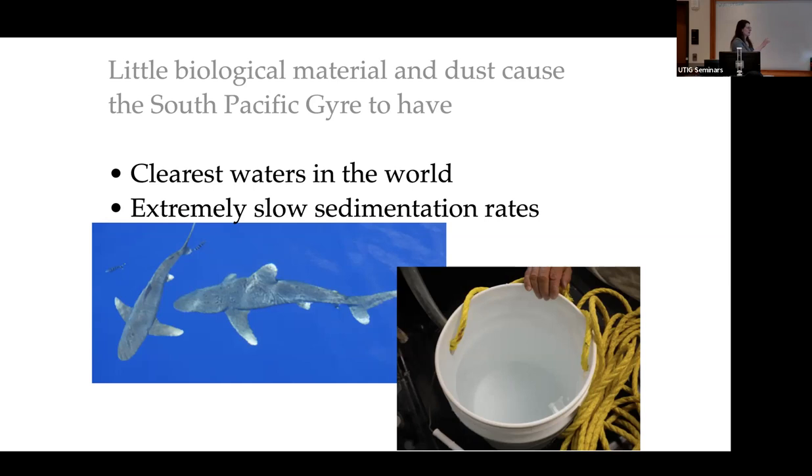Out in the middle of the gyre, with little biological material and little dust, the South Pacific Gyre has some of the clearest waters in the world and extremely slow sedimentation rates. Sedimentation rates here are about one meter per million years — that's about one micron per year. Think about that next time you sweep under your bed, because dust definitely accumulates there faster than it does in the South Pacific Gyre.